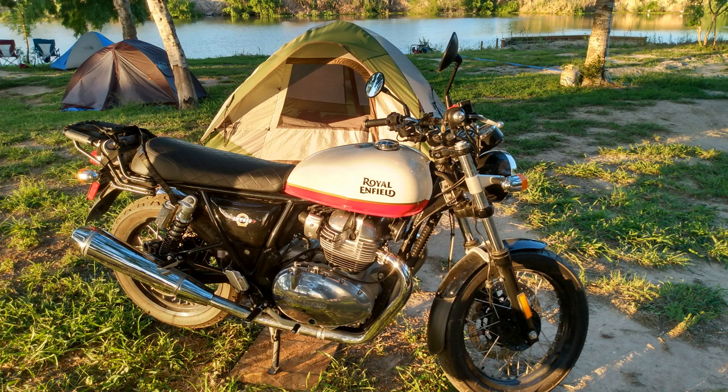I have no real complaints about my Royal Enfield. It's the best all-around bike I've ever had. I do have a few comments.